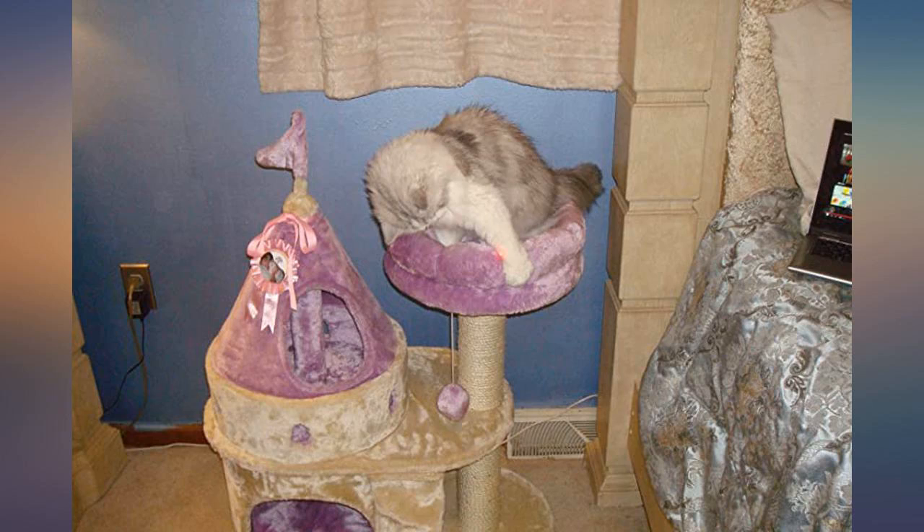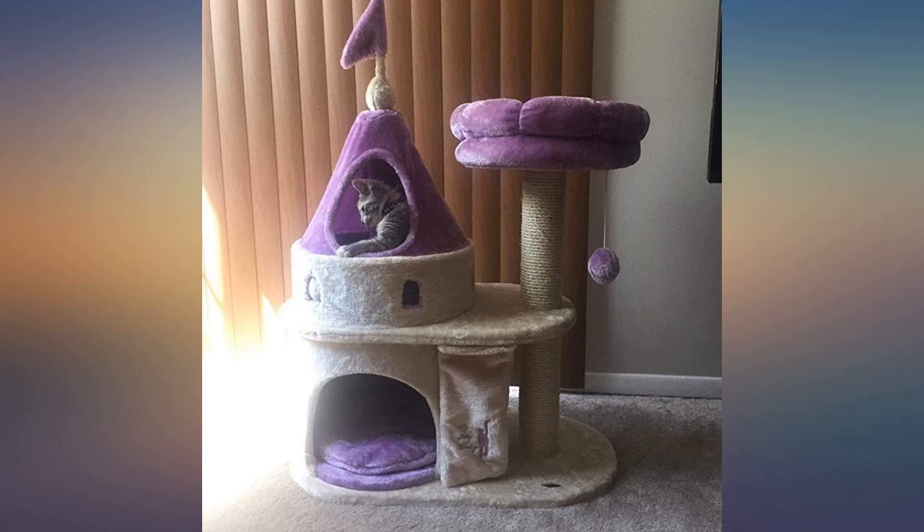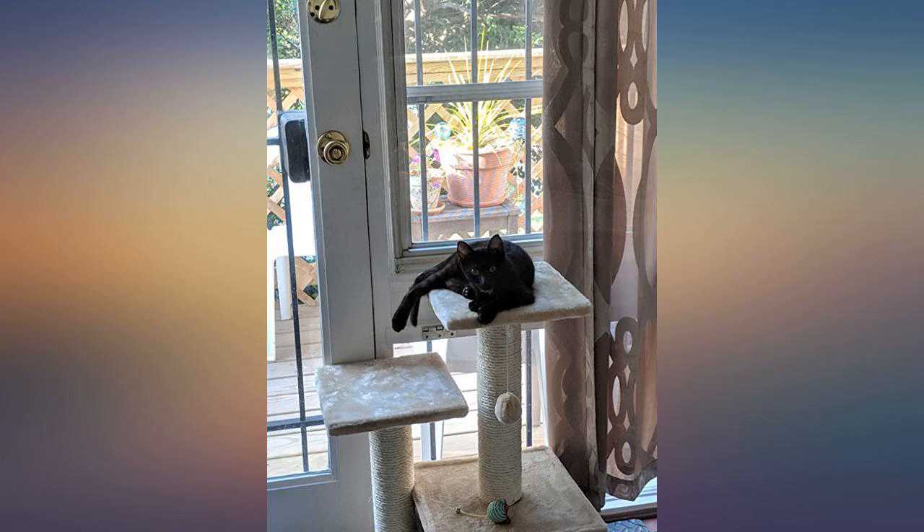My Myla is an 8-month kitten and she loves this thing. As soon as I got it out of the box she got in it. She started playing on it instantly — it's cute and it matches the living room set.